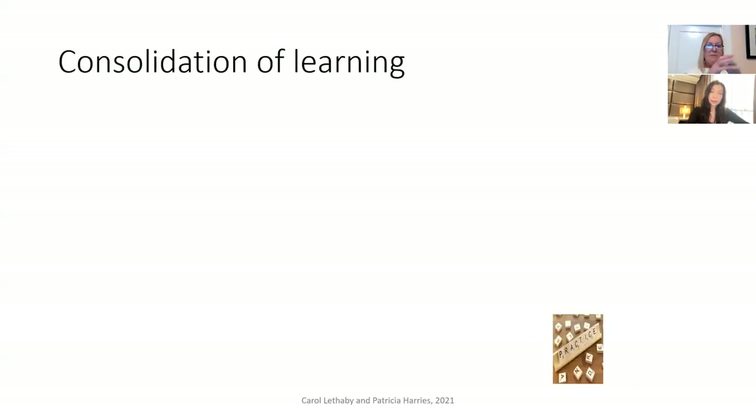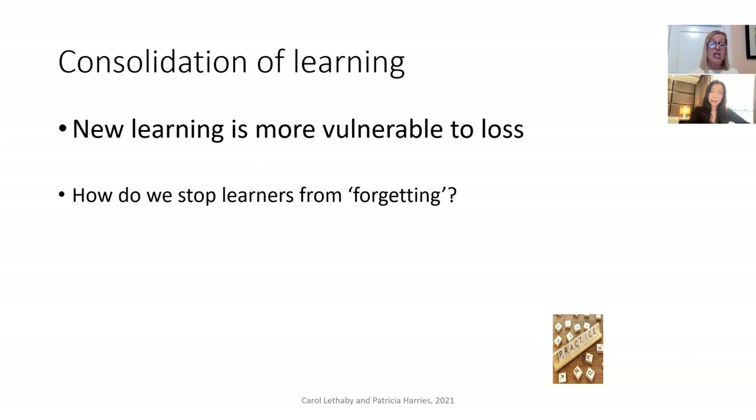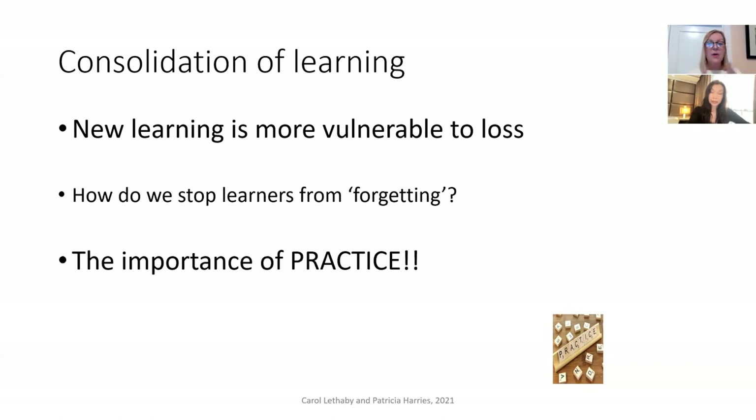New learning is vulnerable to loss. While we're using effort to remember and apply new information, working memory is at full capacity. But as we consolidate our learning, the effort becomes less and it becomes more permanent as we make neurological connections stronger. That allows us to use automatic processing, and working memory is freed up for new learning. This brings us to our second important strategy: the importance of practice in the classroom.